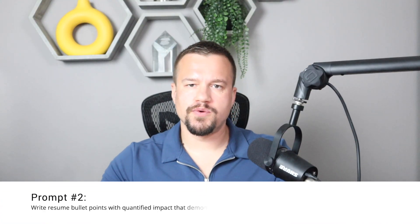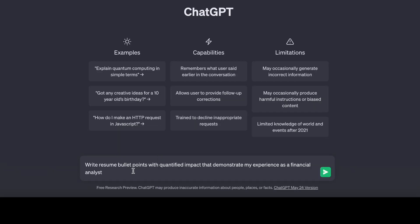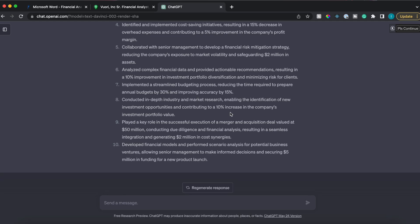Prompt number two: write resume bullet points with quantified impact that demonstrate my experience as a — insert your title, for example, financial analyst. If your resume is outdated, you want to update it, and the best way is to use ChatGPT to kickstart the process and give you some ideas. They won't be perfect, but ChatGPT will give you ideas you can then refine. We'll type 'write resume bullet points with quantified impact that demonstrate my experience as a financial analyst,' hit generate, and use the language and ideas it provides — making sure they reflect your actual experience and impact.